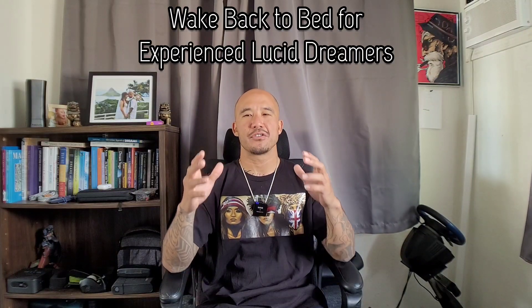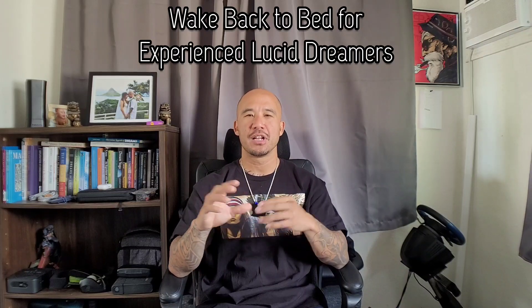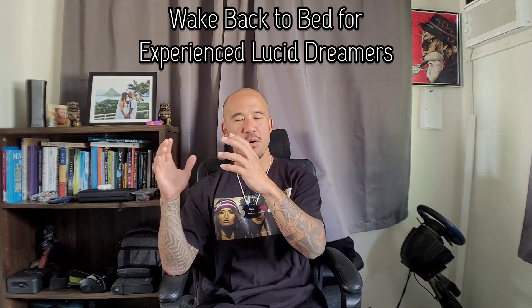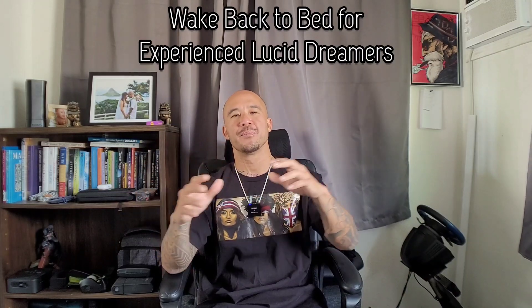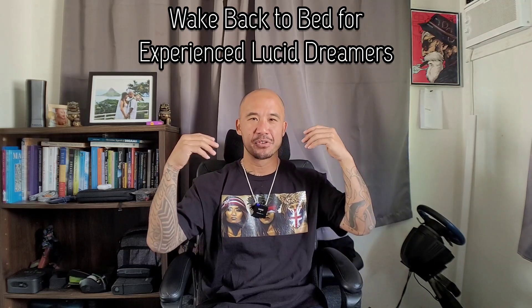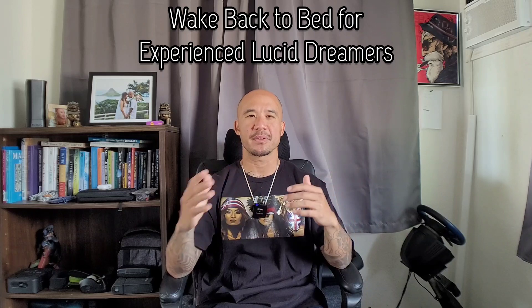What about some of the more standard, direct lucid dreaming techniques out there? A lot of these will still be very beneficial for people, whether you're already established with your lucid dreaming practice or just brand new and starting out. Really one of the best ones out there is wake back to bed.